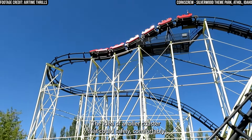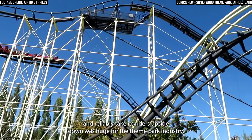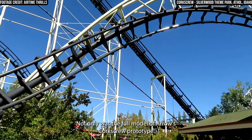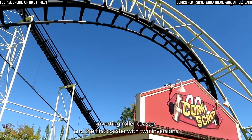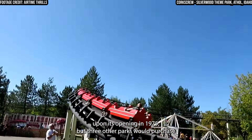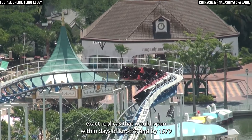The idea of a roller coaster that could safely, comfortably, and reliably take its riders upside down was huge for the theme park industry. Not only was the full model of Arrow's corkscrew prototype purchased by California's Knott's Berry Farm, becoming the first modern inverting roller coaster and the first coaster with two inversions upon its opening in 1975, but three other parks would purchase exact replicas that would open within days of Knott's.